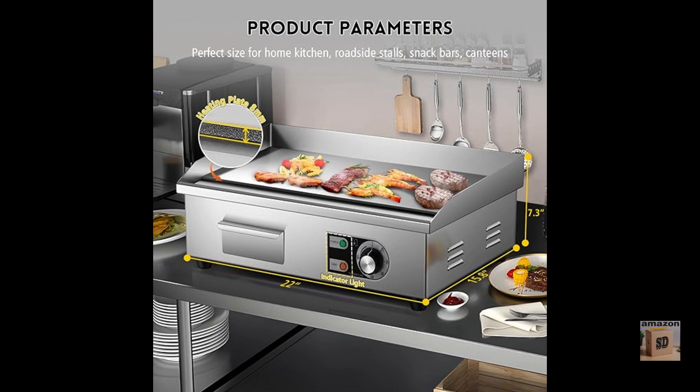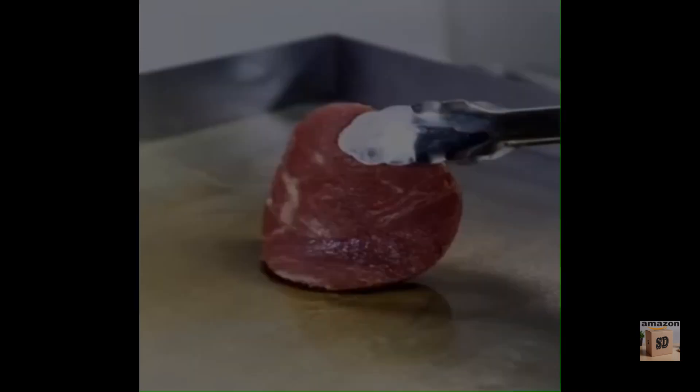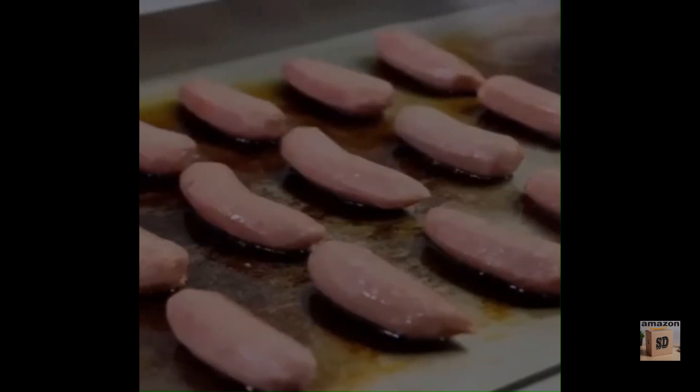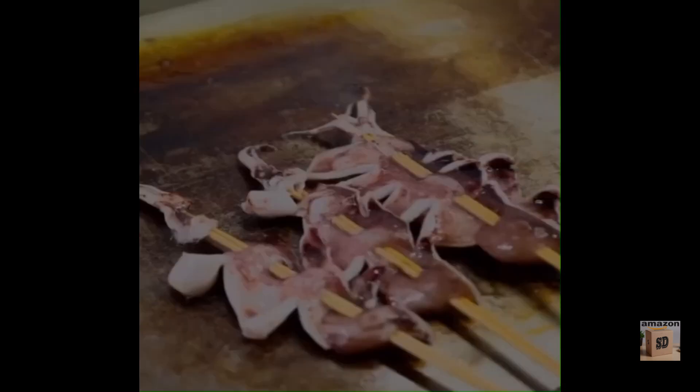Pros: large cooking surface, nonstick surface, adjustable temperature control, removable drip tray, and commercial grade construction. Cons: may require some assembly.